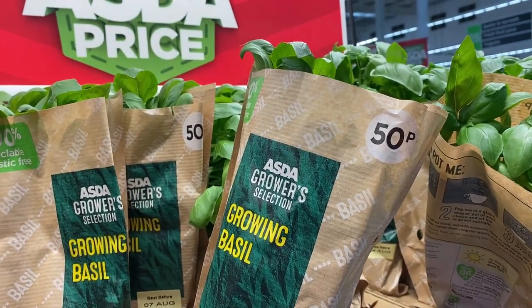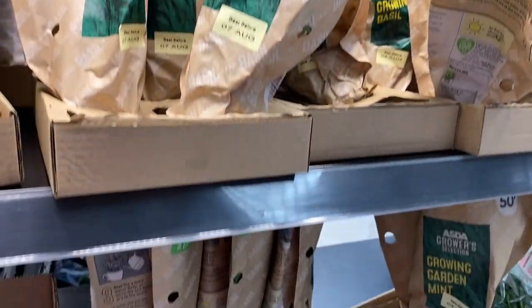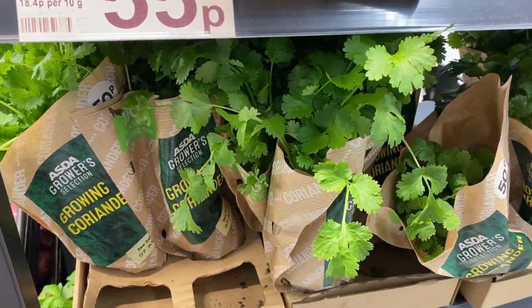A live basil plant for 50p — that is so cheap, really cheap.